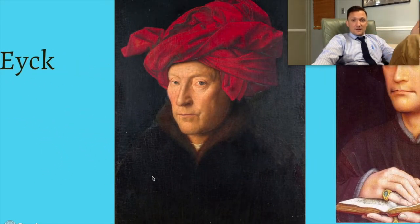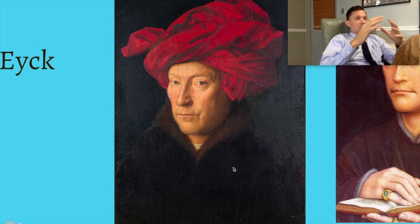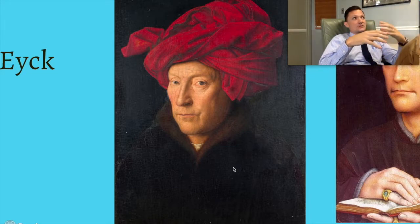Jan van Eyck is a very famous figure, especially in the Netherlands, and a great example of northern Renaissance styles. He actually embellishes much more on ideas of realism. Realists, especially during the northern Renaissance period, actually focused much more on portraying realistic figures and everyday people.